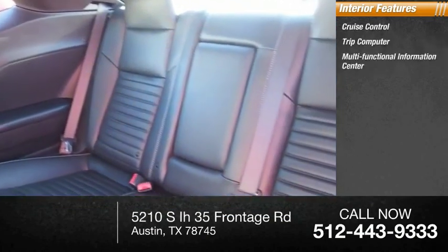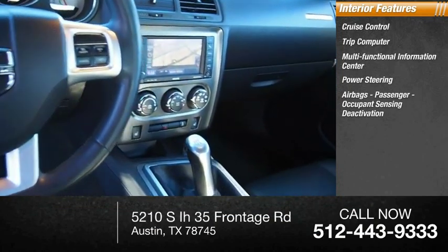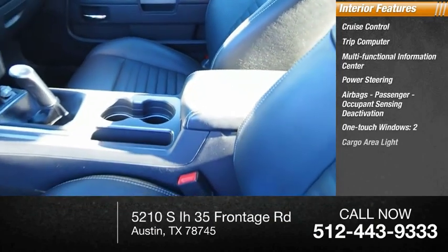Inside you'll find cruise control, trip computer, multifunctional information center, power steering, airbags, passenger occupant sensing deactivation, one touch windows, and two cargo area lights.